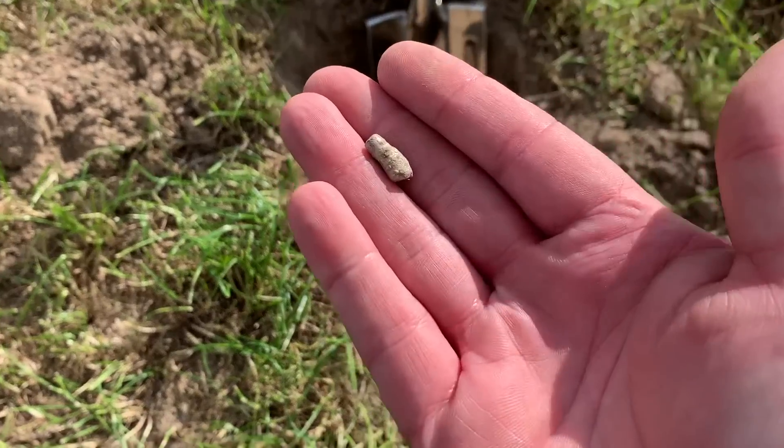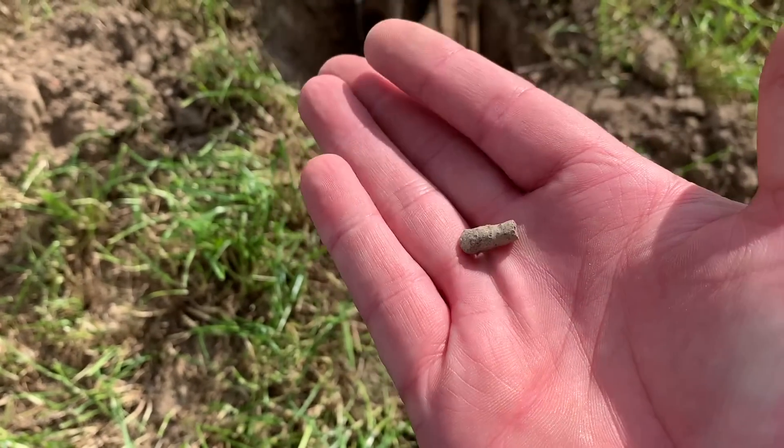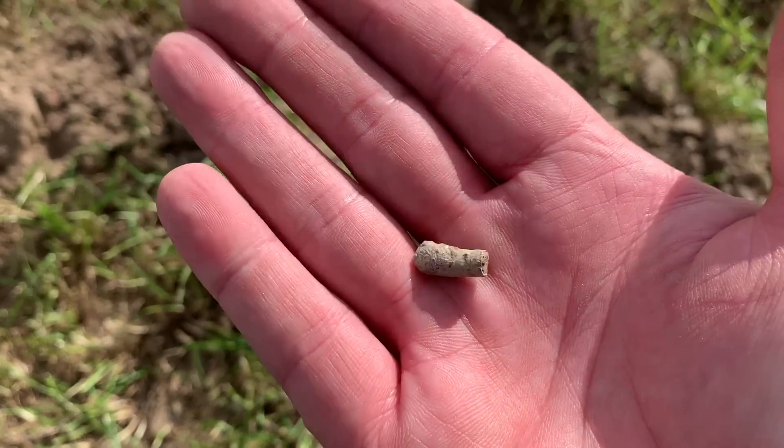First proper find - found a bit of cack a little while ago which I didn't bother filming. It was an 80 and it's a little bullety type thing. Cool. The sun's out, let's get cracking.